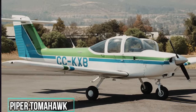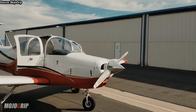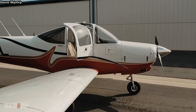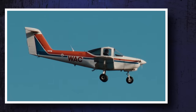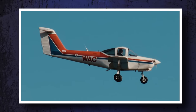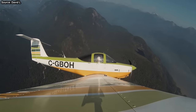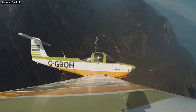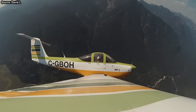Piper Tomahawk. The Tomahawk looked nothing like any previous or subsequent Piper, and because of that, it flew like nothing that came out of Vero Beach. One of the ideas behind the Tomahawk sounds really odd: the plane was designed to be harder to recover from a spin than its competitors. The idea was that it would allow instructors to show students how to get out of a spin better than planes like the 150 and 152, which were far more docile in their spin characteristics.